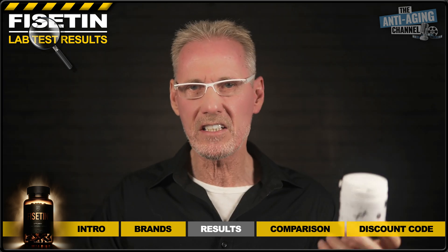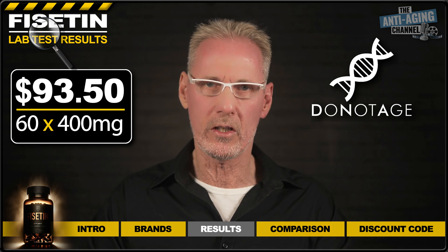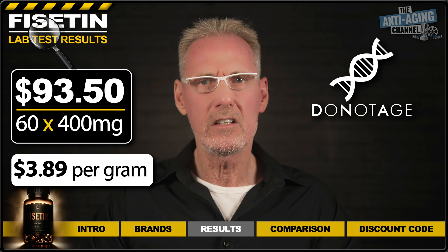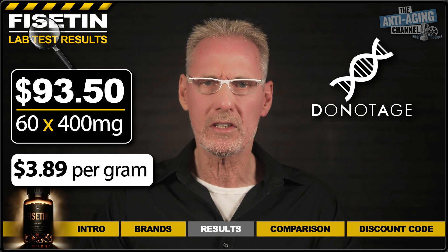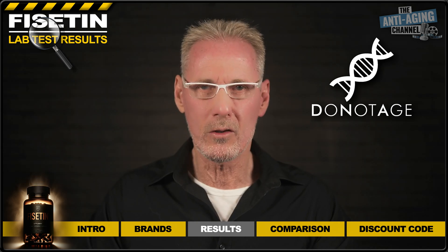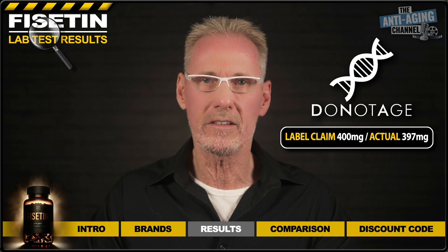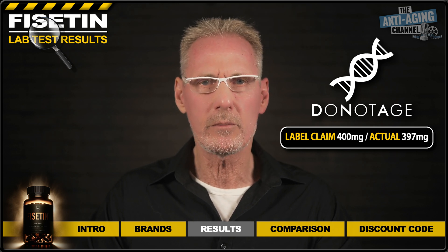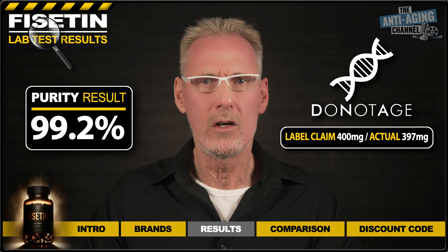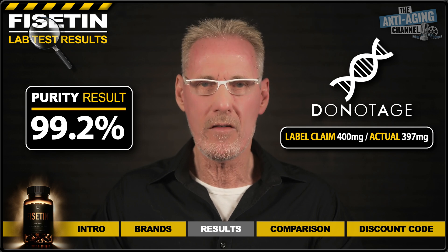And lastly, we have Fisetin capsules from Do Not Age. These cost me $93.50 for 60 400-milligram capsules, which works out at $3.89 per gram. Interestingly, the Do Not Age product was the only one of the three not to use capsule fillers, and contained only pure Fisetin. As you can see from the results, the capsule contents closely matched the 400-milligram label claim at 397 milligrams. However, it was the purity level that proved the product's real worth, with a more than acceptable 99.2%. So keep up the good work, Do Not Age, but stay on the ball because I will be testing more of your products in the very near future.